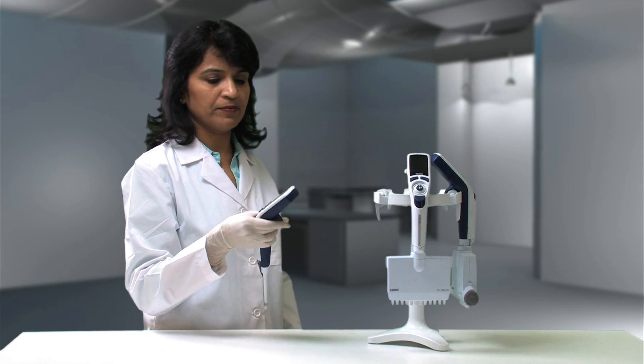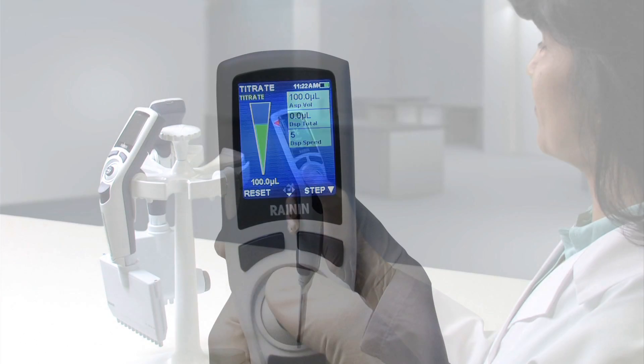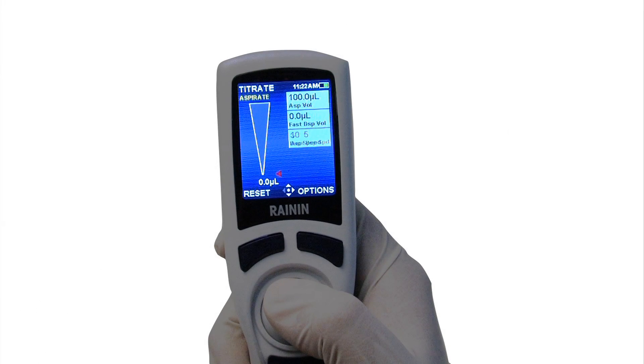Available in single-channel, multi-channel, and adjustable spacer, the E4 XLS sets the standard for intelligent electronic pipetting.